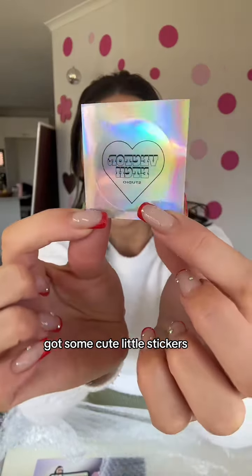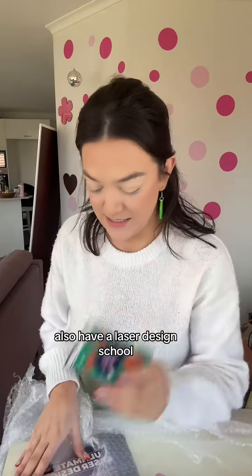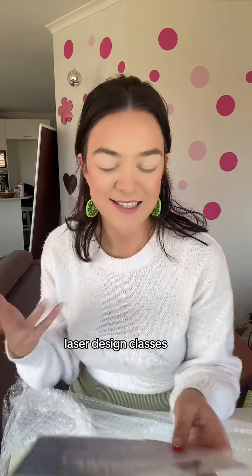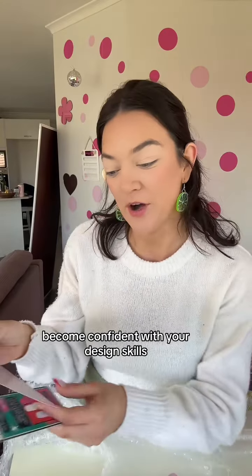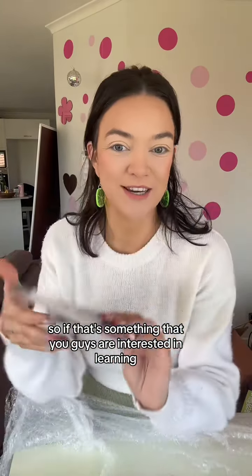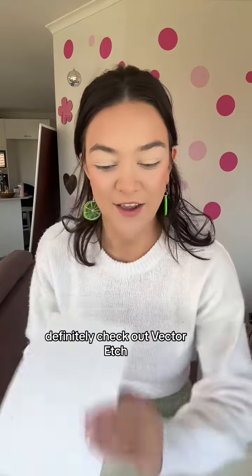We've got some cute little stickers. We also have a laser design school. From what I can tell, Alex hosts laser design classes where you can learn what you need for jewellery design, become confident with your design skills, and learn at your own flexible pace. So if that's something you guys are interested in, definitely check out Vector Edge.